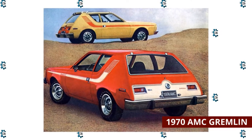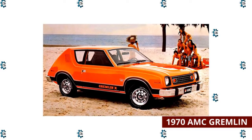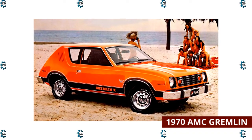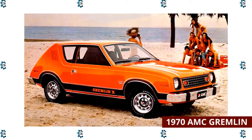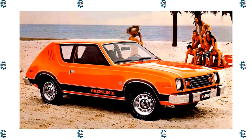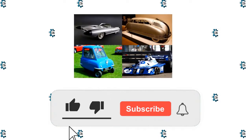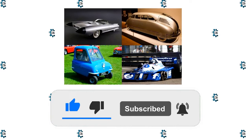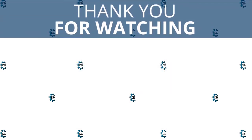The four-door version has a fixed rear window, though it's hard to believe there was any cargo space left after adding two additional seats. The Gremlin did sell — reportedly both Bill Clinton and George W. Bush owned one at some point — but it was almost universally mocked and mechanically reviled. If you enjoyed this video, kindly press the like button, and don't forget to subscribe with notifications on so that you don't miss out on videos like this. Thank you for watching.